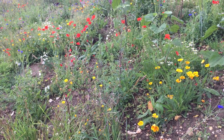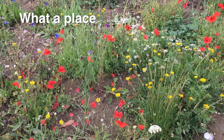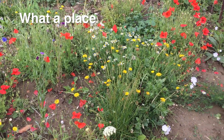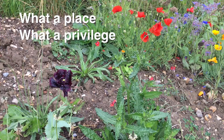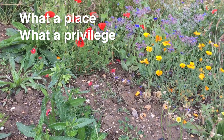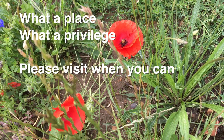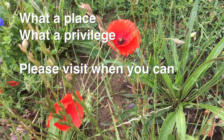Those yellow ones — Californian poppies, more poppies. Look at that cover, beautiful isn't it? What a place. What a privilege. It is a place you've got to come and see for yourself.